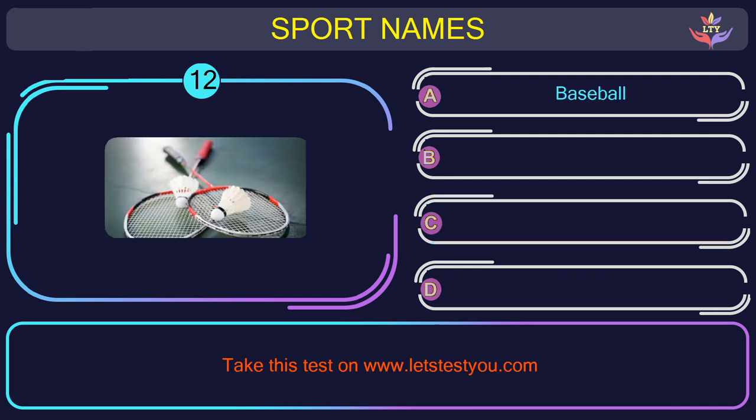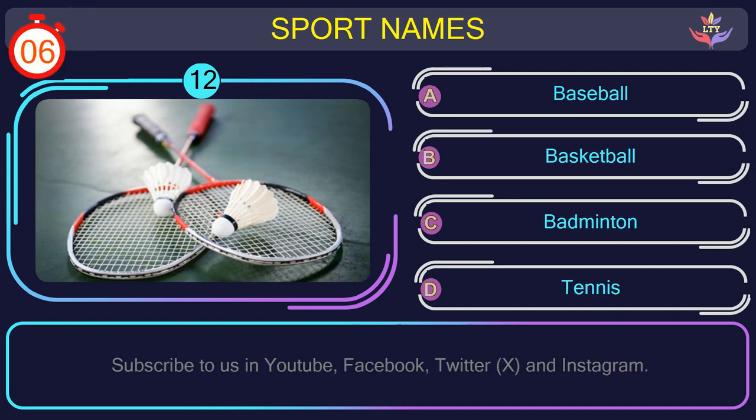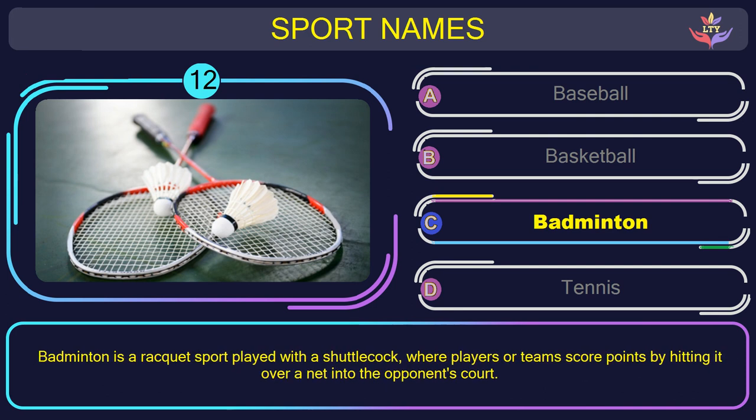Question number twelve. Can you name the sport you see in this picture? The correct answer is option C: Badminton. Badminton is a racket sport played with a shuttlecock, where players or teams score points by hitting it over a net into the opponent's court.